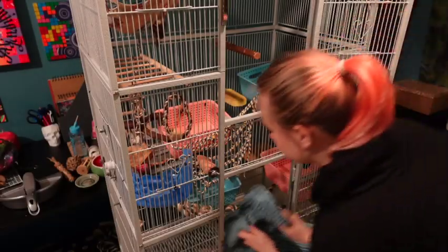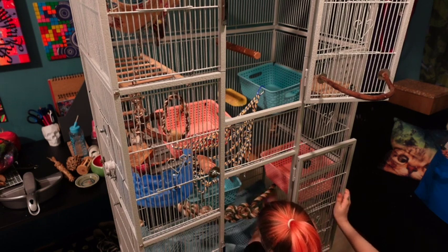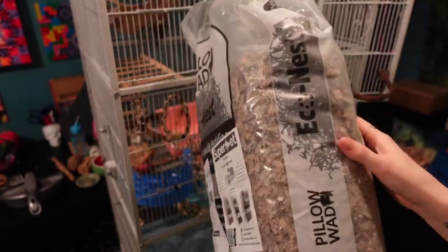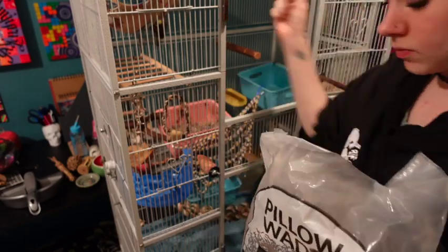Once the cage is completely clean, I proceed to put everything back — all the clean hammocks, clean fleece, and I add fresh cardboard bedding and more nesting material. I basically just fill out the entire cage.